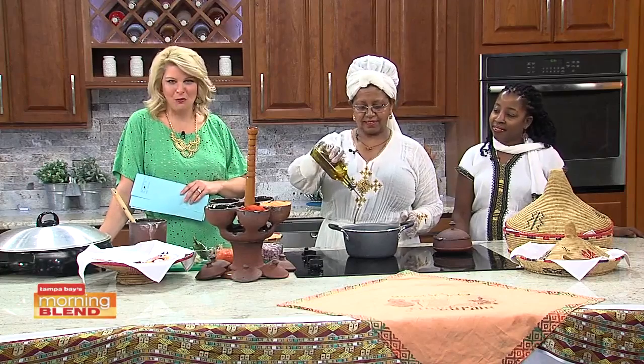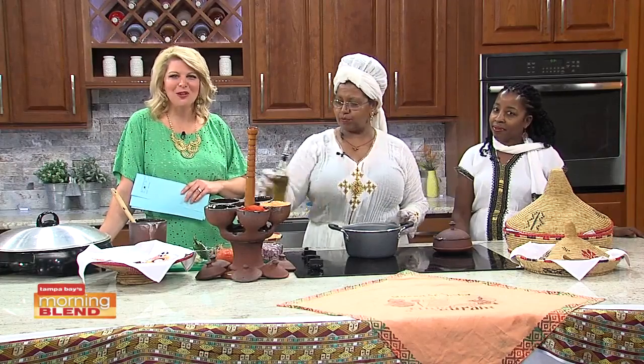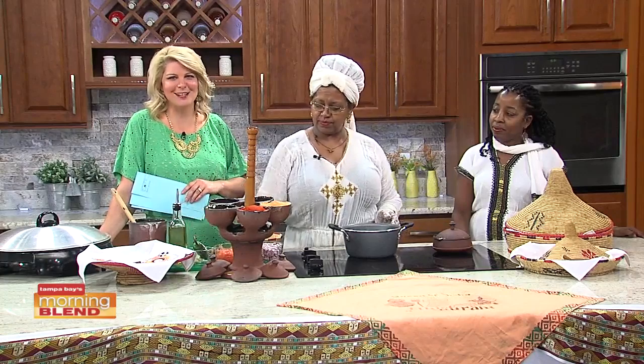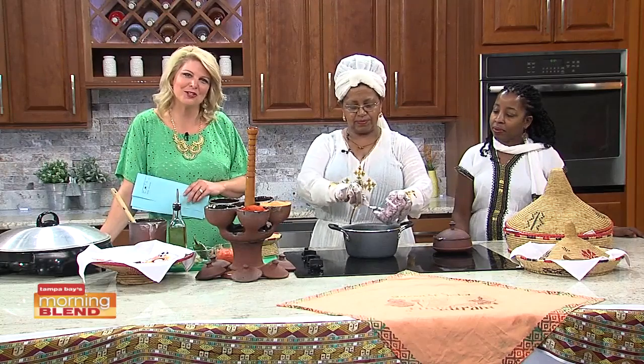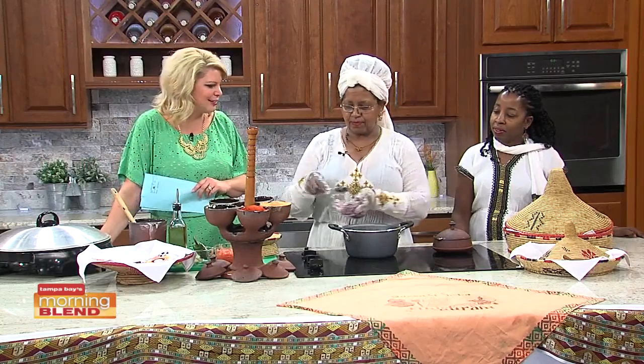The Queen of Sheba Ethiopian restaurant is a unique journey to a world of exotic cuisine, and they are one of the restaurants featured in the art legacy celebration of Dr. Martin Luther King, which we mentioned earlier. We have owner Seble Giza joining us with one of her vegetarian dishes, and Chris is also joining us this morning.